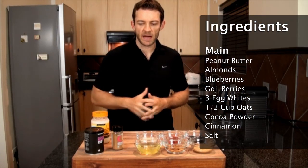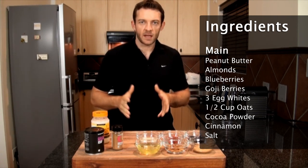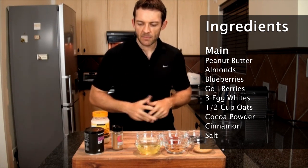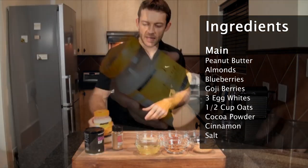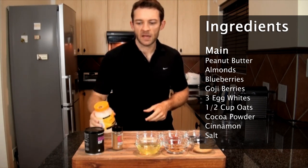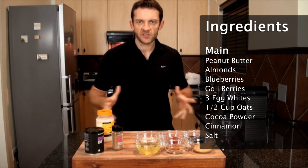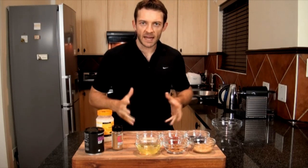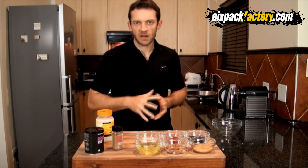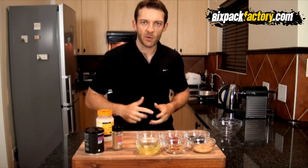Then we've got some cocoa powder — make sure it's high quality — because it brings a lot of minerals, vitamins, and is a potent antioxidant. I love flushing my body in the morning with antioxidants. I'm going to cook the pancake with coconut oil, which brings a great flavor and is a very healthy fat and a great oil to cook with. I'll get the pan nice and hot, mix everything together, quickly bake the pancake — about three to four minutes — then add all the toppings.